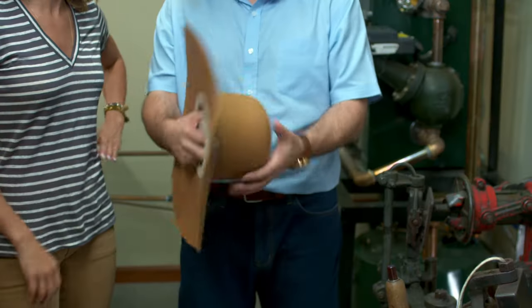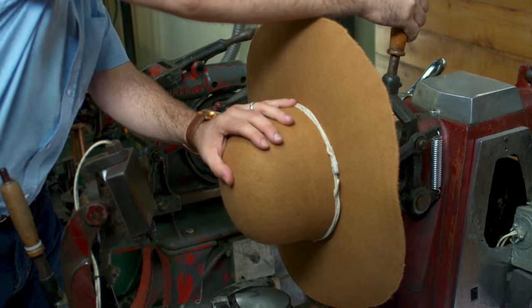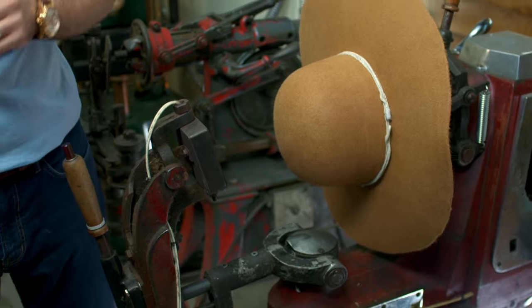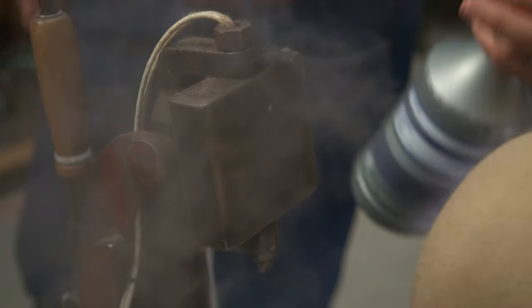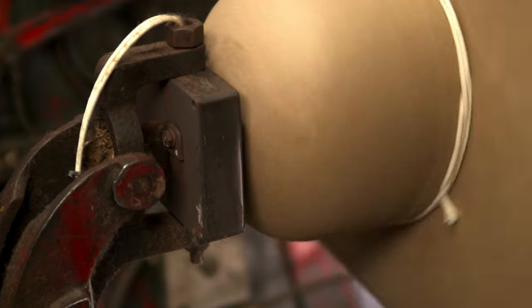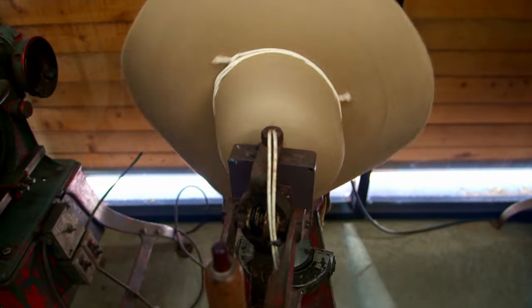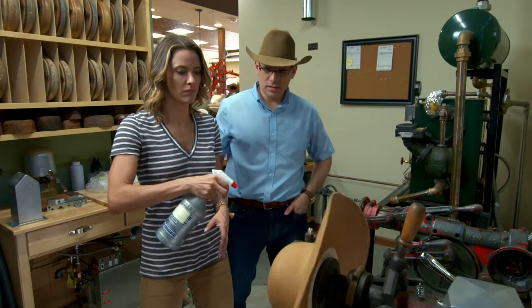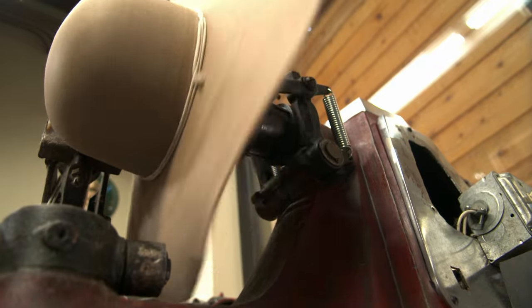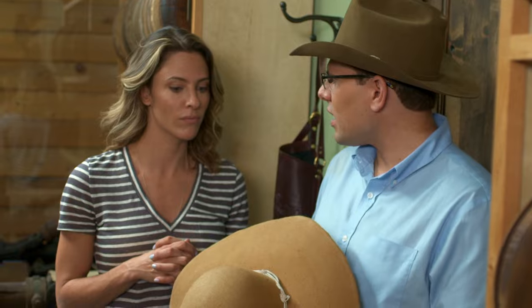We're going to stick the block on the end of it here, lift this up, and clamp it on. This is extremely hot. So we turn this on and release it. You can see it starting to rotate, and we keep spraying it in increments. We're looking for the oils in the beaver fur to raise to the surface. Then we go into the pouncing room to refine the hat and make a beautiful finish.